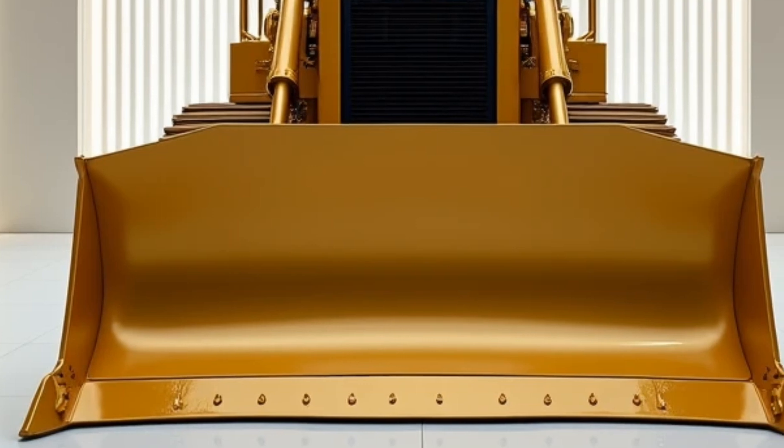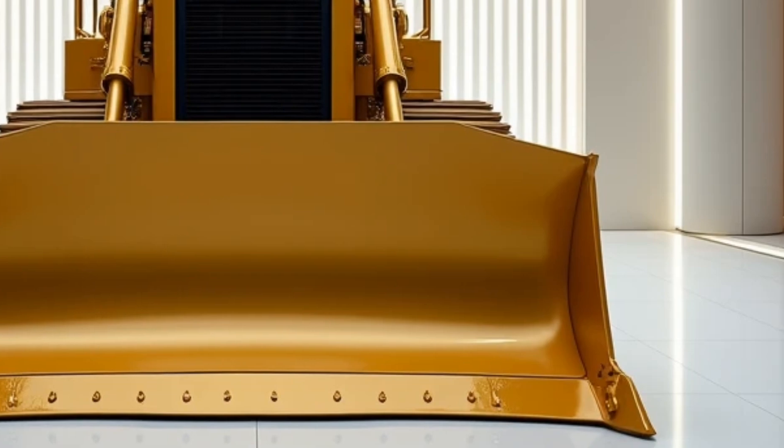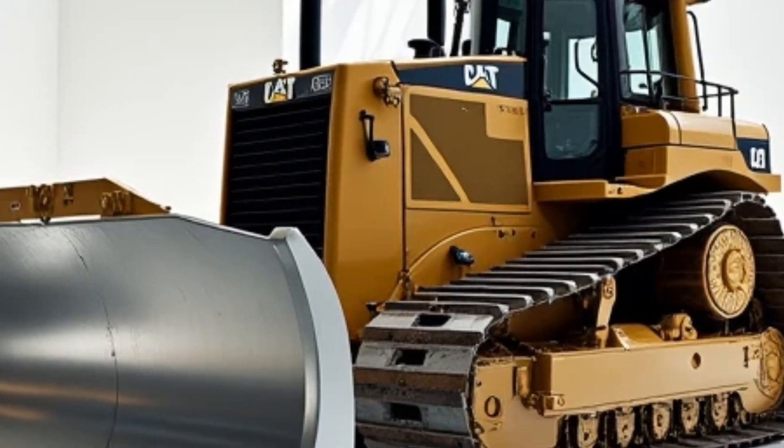From moving mountains to reshaping landscapes, these incredible machines showcase the best of what Caterpillar has to offer. Let's get started.